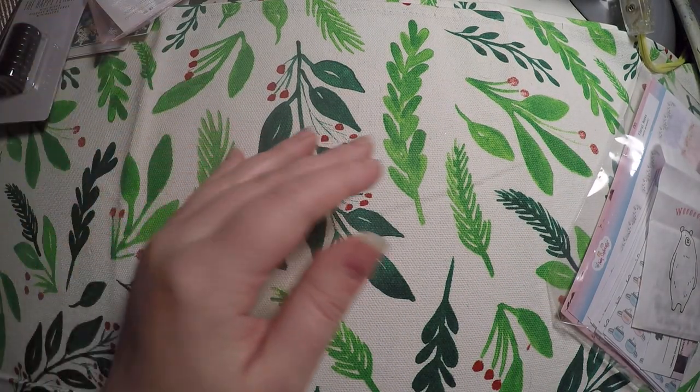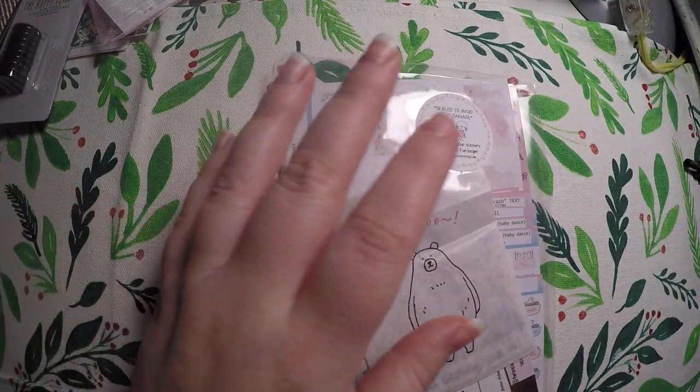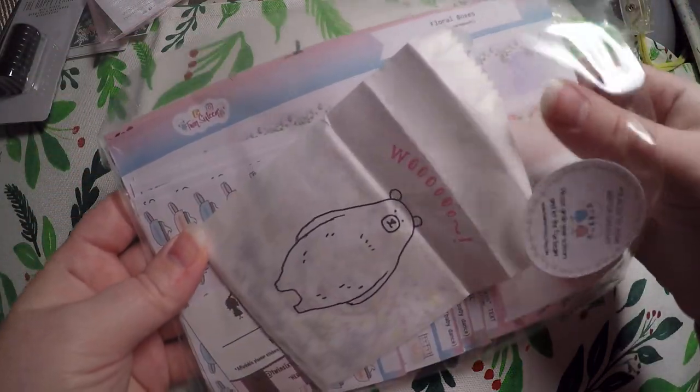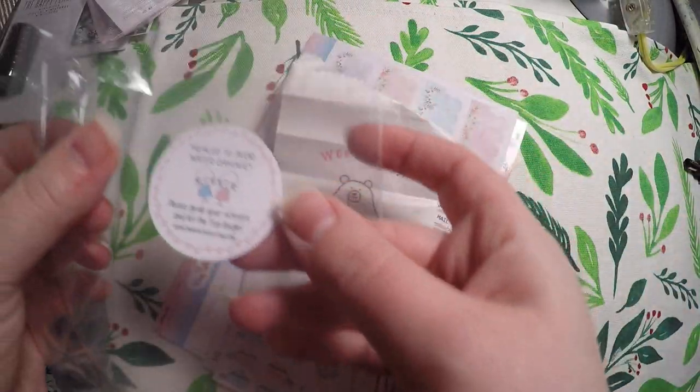The first order I've got, because it's already out of the package, is from Twin 16. I almost said Twin Sisters, which I believe they are twins that run it. I will let you know that they actually heat seal their packages, so absolutely no water is getting in there for you.